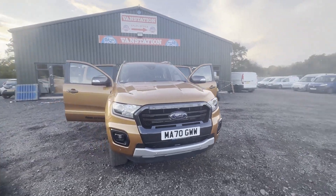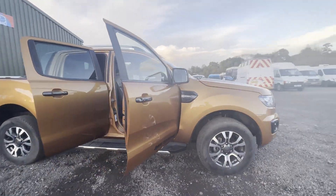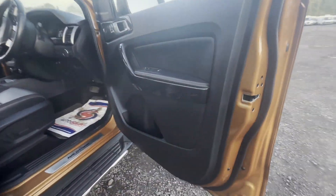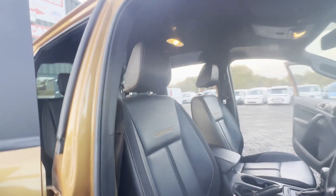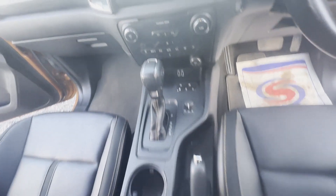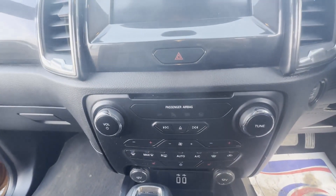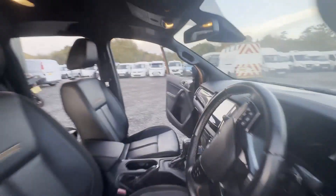Model: 70-plate Ford Ranger Diesel Pickup Double Cab Wildtrack, 2.0 EcoBlue 213 Auto, body colour orange, 4x4, mileage 22,386. MOT until the 24th of September 2024. Engine: 1996cc 2.0 EcoBlue 213ps bi-turbo diesel. Transmission: four-wheel drive.